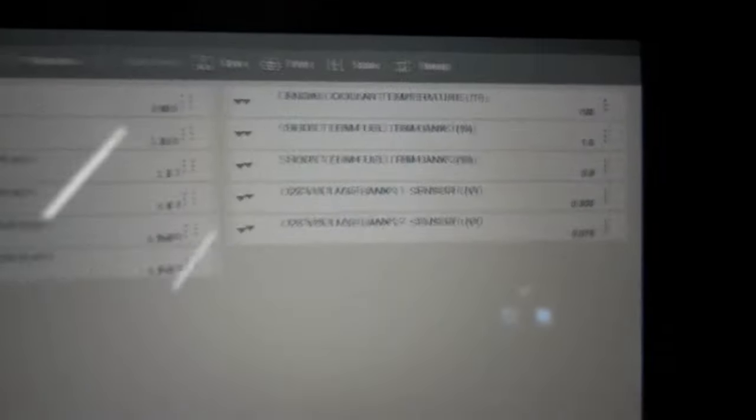Let's look at these numbers at idle first. Our long-term fuel trim numbers: Bank 1 is reading 2.3%, and Bank 2 is reading 0.8% — these are good numbers. Now the short-term fuel trim numbers will fluctuate between negative and positive. High positive numbers mean the engine is running lean — the computer is sending a rich command. High negative numbers mean the engine is running rich — the computer is taking away fuel. Our numbers at idle are definitely within the 10% range. Our engine is running fine, the air-fuel mixture is good, not running too rich or too lean.